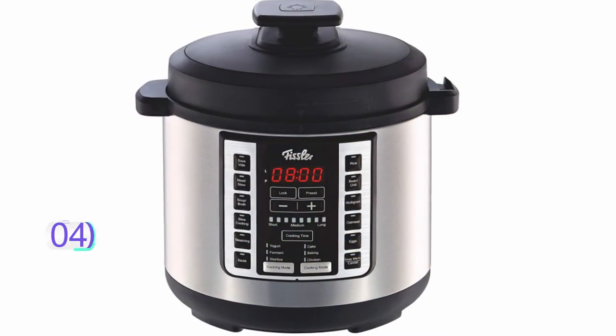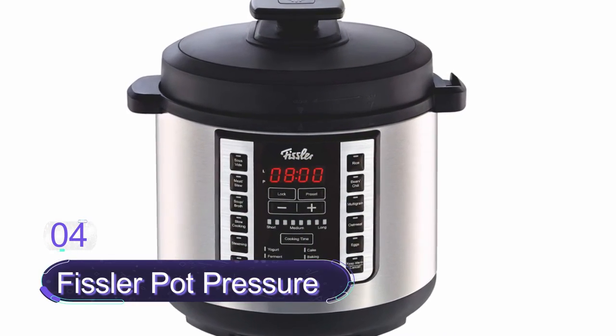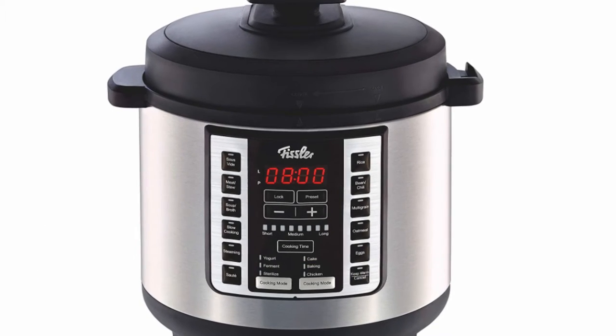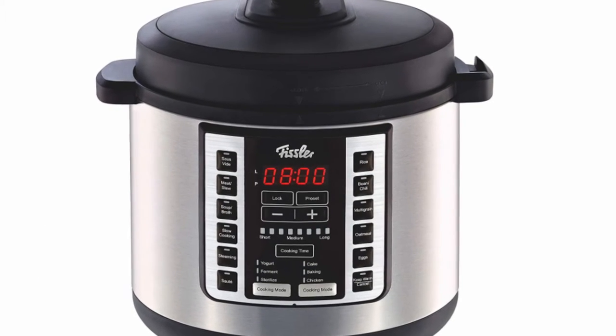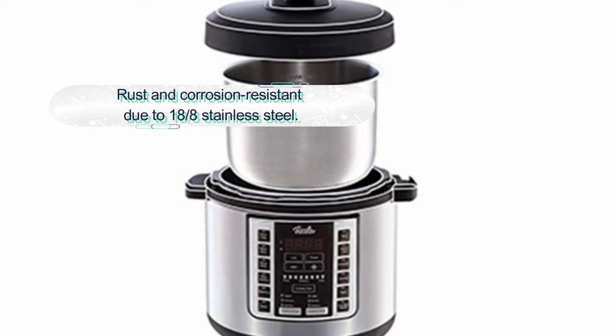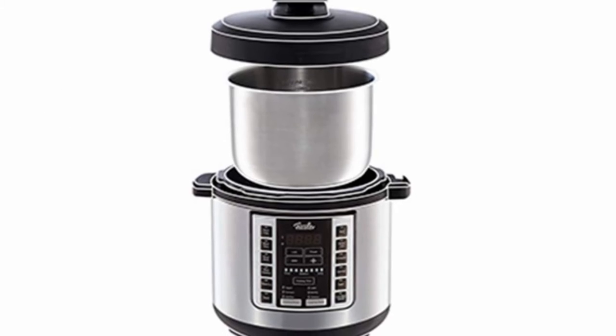Number four: Fissler Pot Pressure. This is another versatile pot pressure cooker with a massive 18 cooking preset programs. It is a one-touch pressure cooker to cook a variety of foods. The construction features 18/8 stainless steel, making it strong and durable.